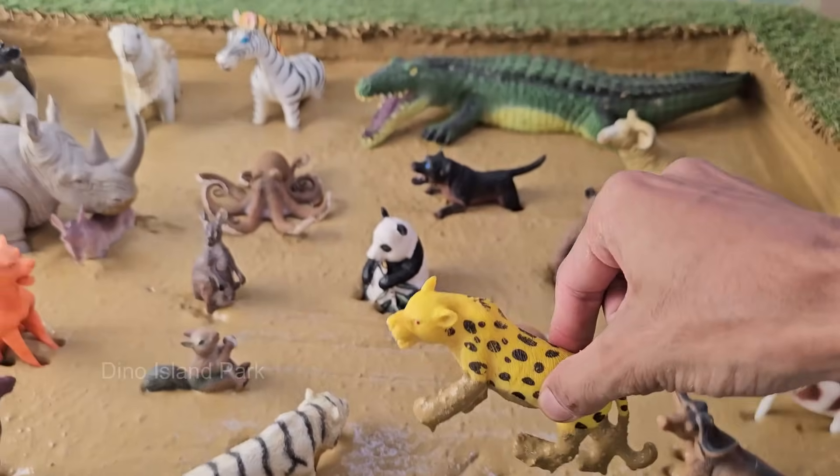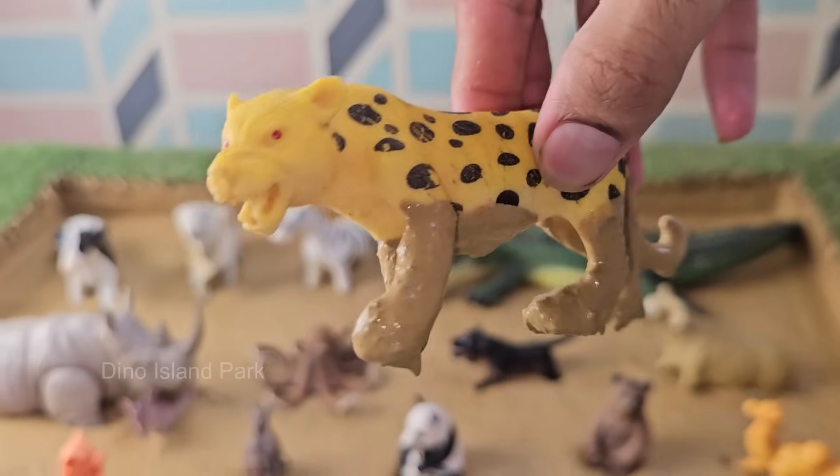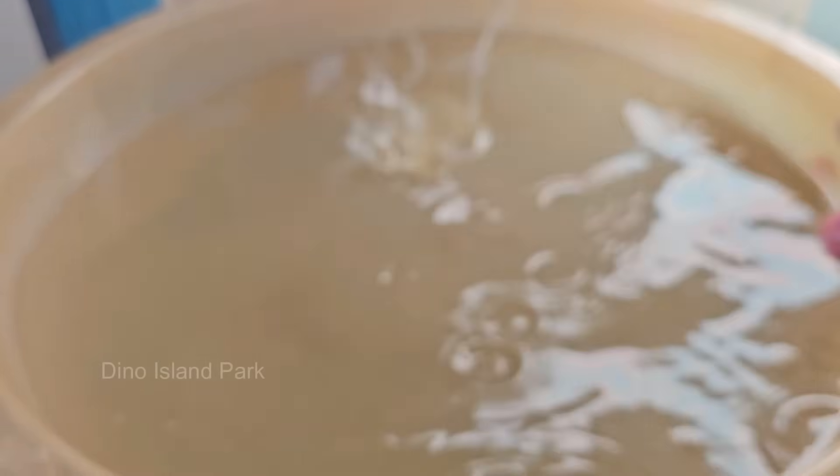Cheetahs can reach speeds of up to 75 miles per hour in short bursts, making them the fastest land animal. Cheetahs rely more on stealth and speed rather than strength, as they aren't the strongest predators.